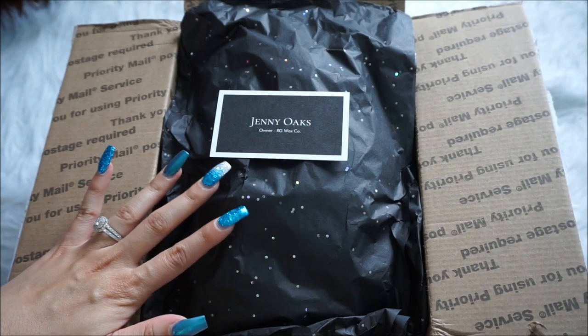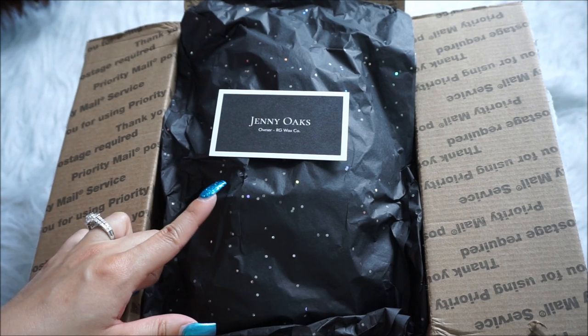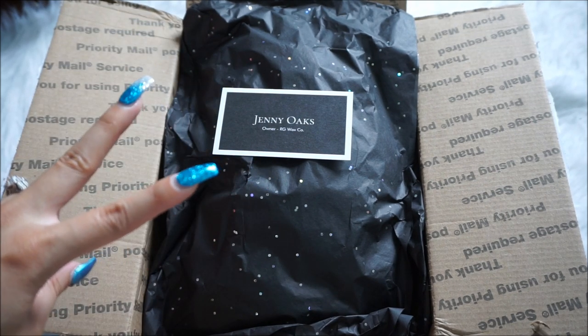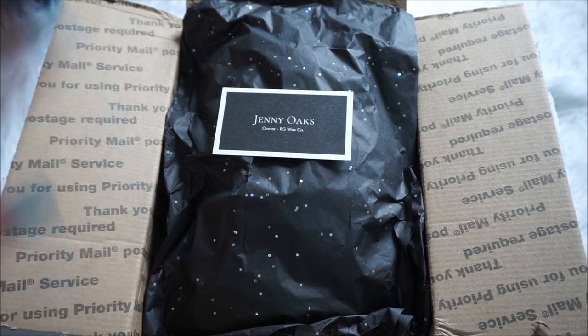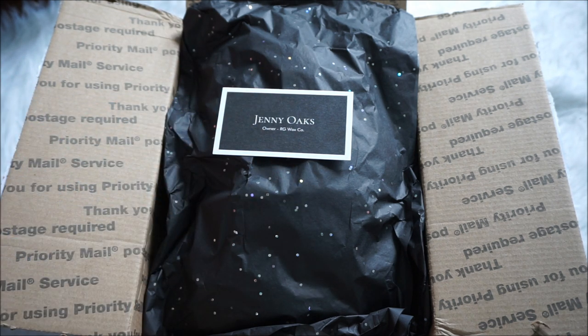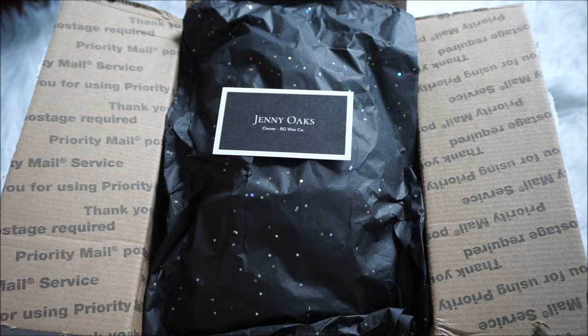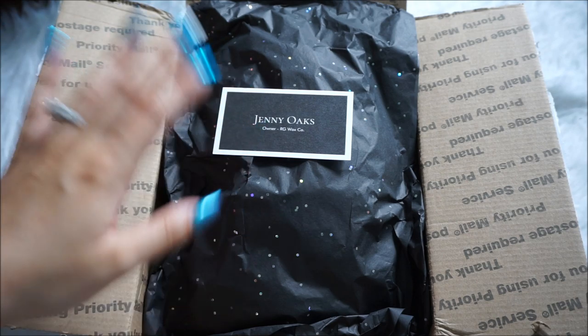She had a ready-to-ship restock on Thursday and I tried so hard to get in on it. I had two additional mini melters in my cart, but as I was checking out they jumped out because they were sold out. So there were two I unfortunately wasn't able to snag, but other than that I got pretty much all I wanted. This is one of the things I don't like about certain homemade vendors — it's almost like Hunger Games style, very stressful, and sometimes I just don't have time to be sitting at my computer hurrying to add things to my cart.